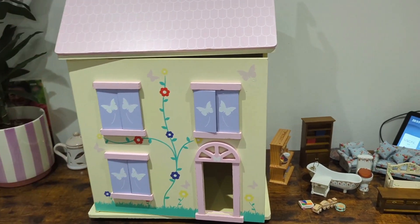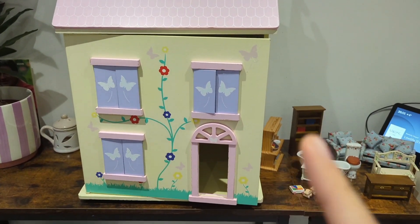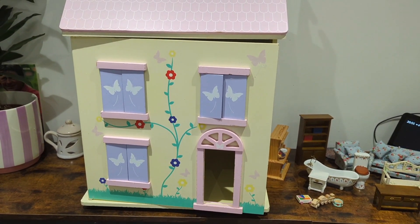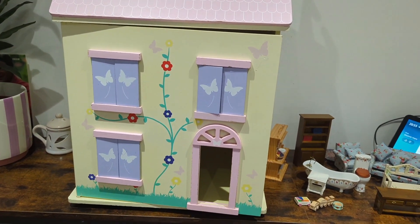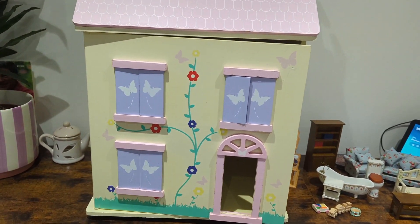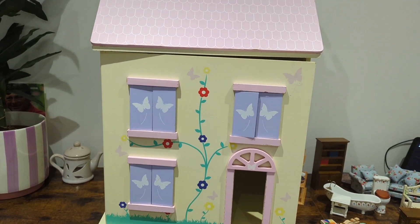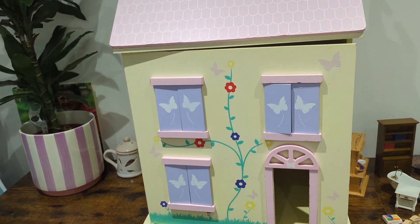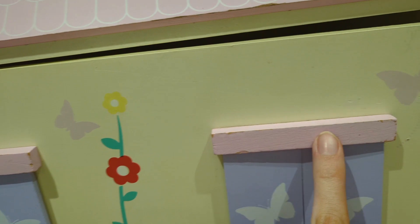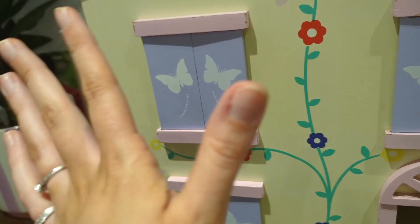And then finally the final masterpiece — this was actually free on Facebook Marketplace, so we're very fortunate. We originally saw this at a charity shop that we were close to getting about a month ago for around thirty to forty pounds. However, this family had already bought this dollhouse and said their daughter didn't like it, so they were giving it away for free. We managed to get it!